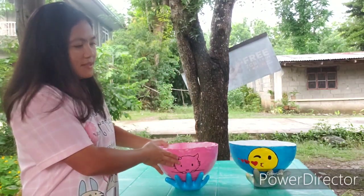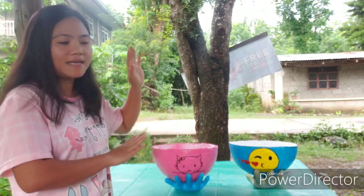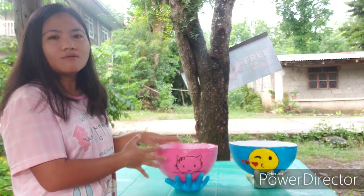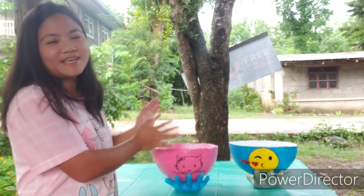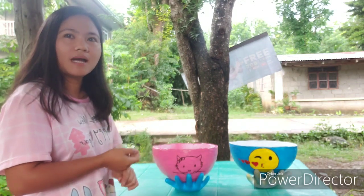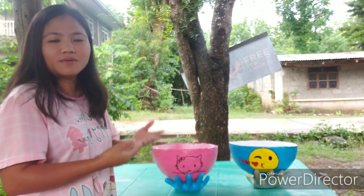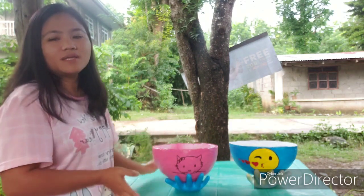Actually guys, gumawa ako ng ganito kasi lagayan dapat namin ng sibuyas at bawang sa kusina. Kaya lang nung nagawa ko siya, sinanduin sa kapatid ko, sabi ko 'oite may nagawa akong ganyan.' Tapos siya naman yung nag-upload sa Facebook — nakapag-order po siya ng 6, at sunod-sunod na may mga nag-order. Yun yung ginagawa natin ngayon bago tayo mag-create ulit ng ibang designs.